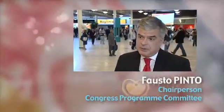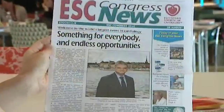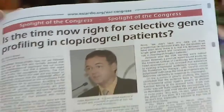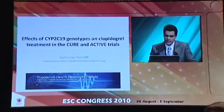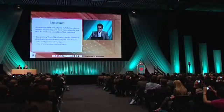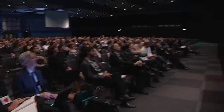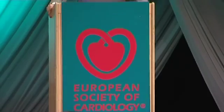Each year we have a spotlight on one area in cardiovascular medicine that we highlight for the program. This year we decided to focus on coronary artery disease, from genes to outcomes. The report during ESC 2010 of the CURE and ACTIVE trials regarding the correlation between clinical outcomes on clopidogrel treatment and the different CYP2C19 enzyme genotypes is a direct illustration of how fast knowledge in this area is going. Guillaume Paré presented data collected on the DNA of more than 6,000 patients during one of the clinical trial update sessions.